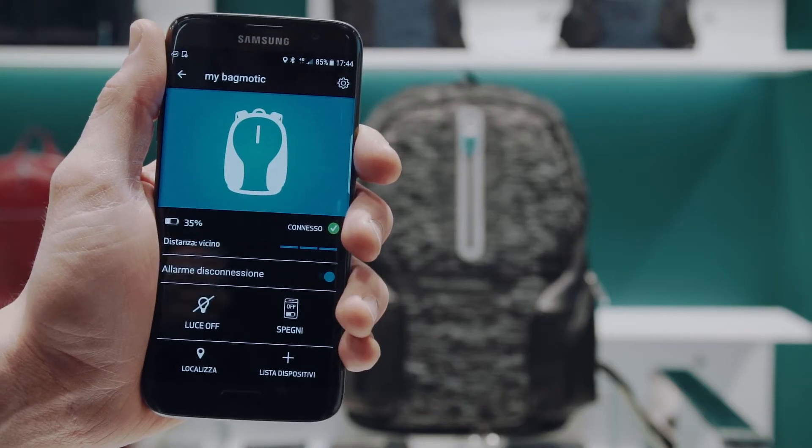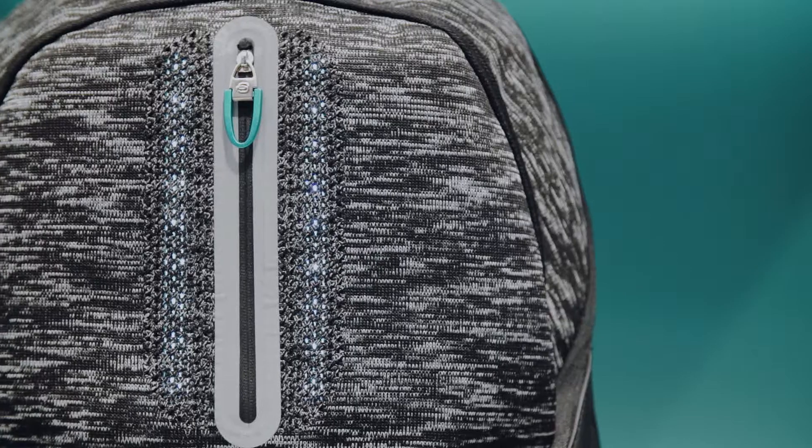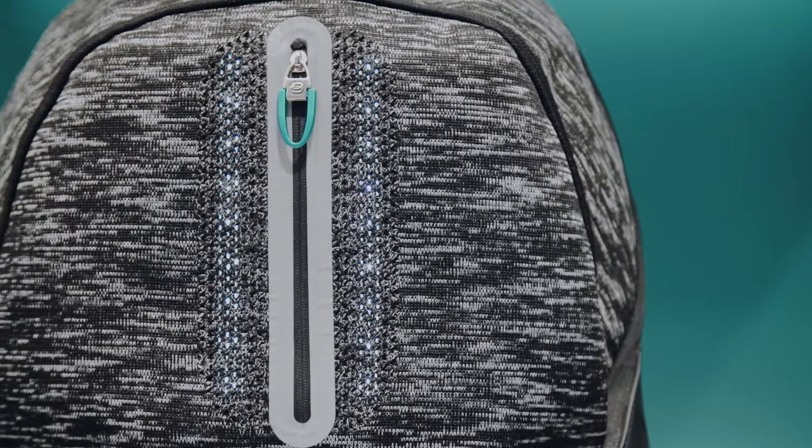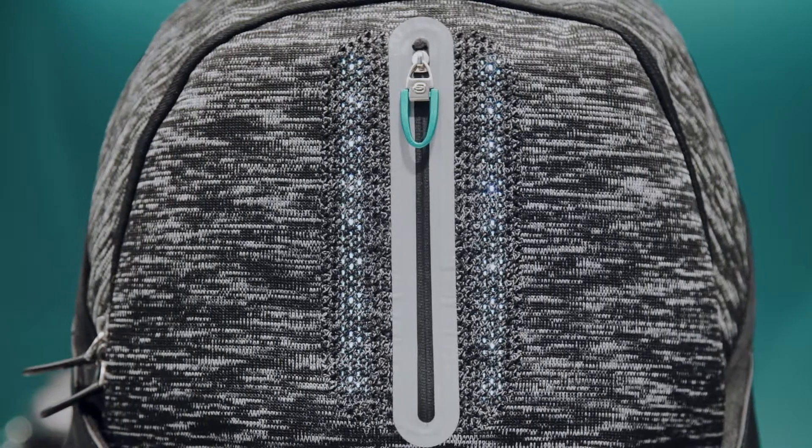Always through the ConiQ app, you can use your smartphone or smartwatch to turn the taillight of the backpack on or off, so you can travel around the city in complete safety.